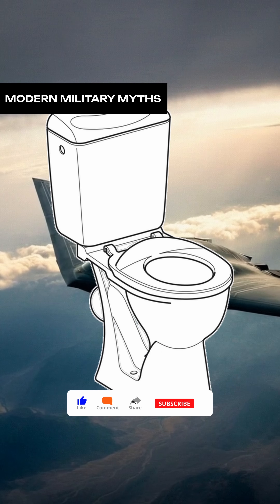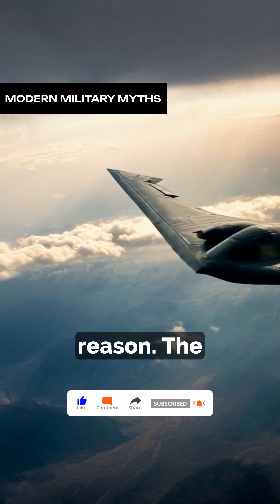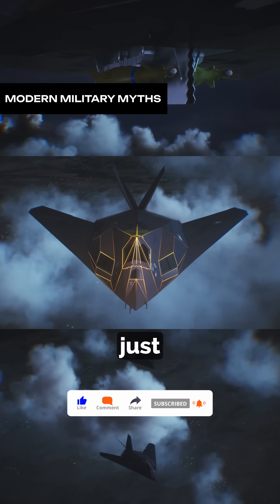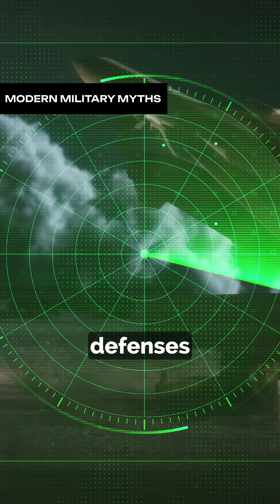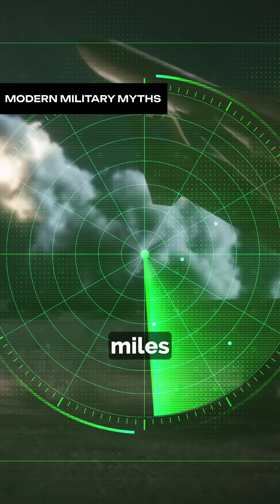Does the B-2 bomber have a toilet? Absolutely, and for good reason. The B-2 Spirit isn't just a stealth aircraft — it's a long-range strategic machine built to sneak past enemy defenses and strike from thousands of miles away.